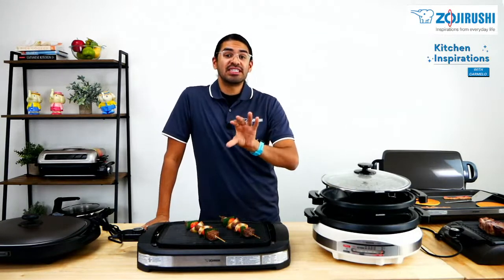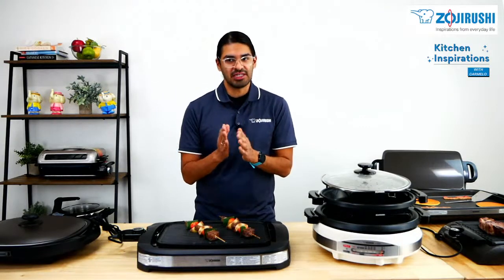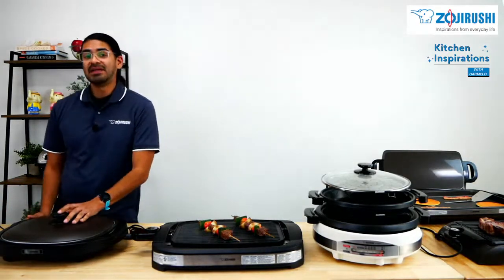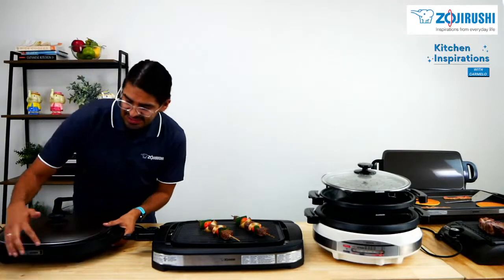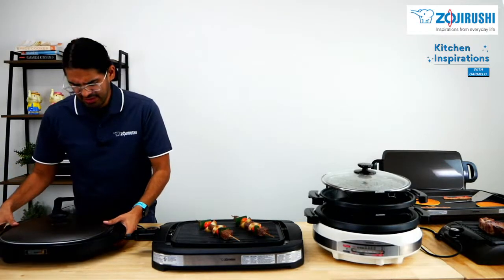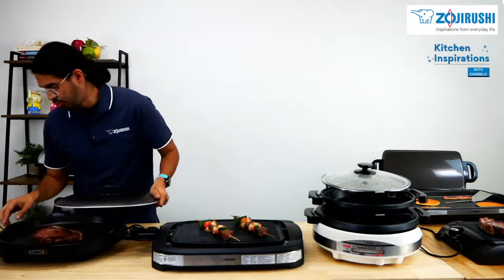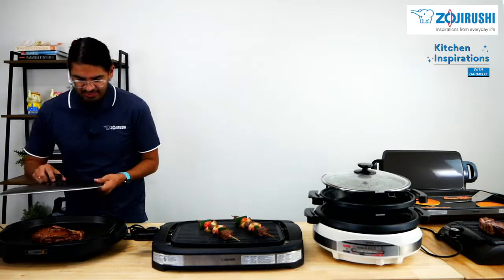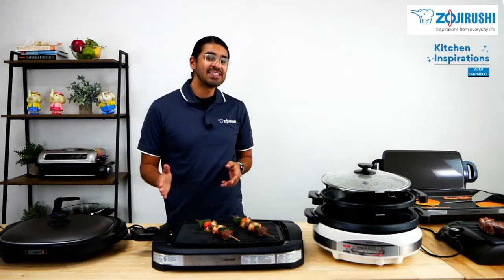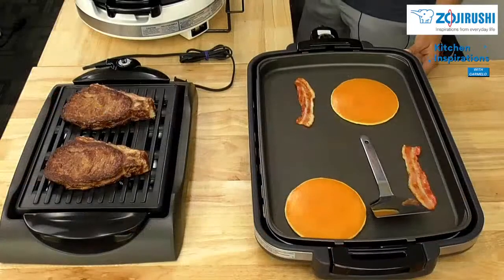What differentiates traditional griddles from our griddles? Once again, our griddles are strictly electric. We have two griddles. The first is the EA-BDC-10 — it has a nice black base with a blackish-gray lid. The temperatures on this one range between 176 to 400 degrees Fahrenheit. Moving on to the second griddle, the EA-DCC-10 — it has a black base with a nice silver lining around it.